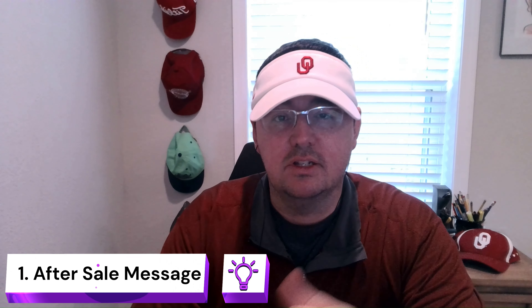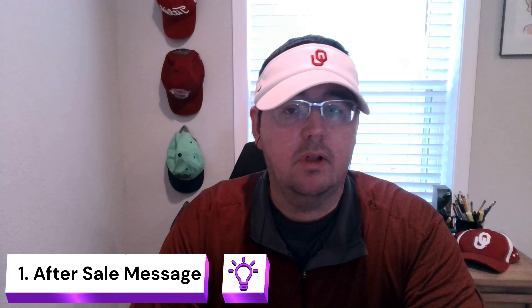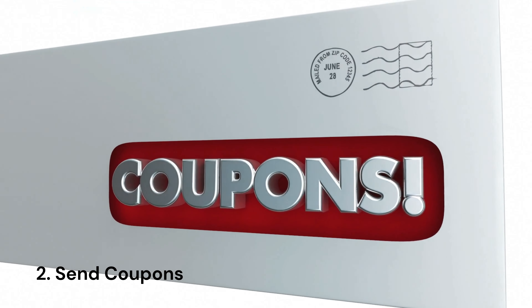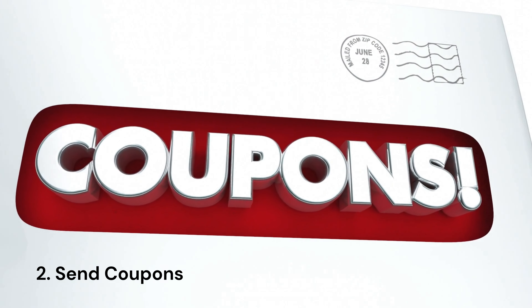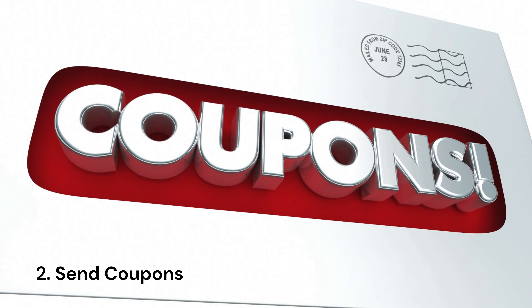3D Seller is kind of expensive but it will automatically send out a message for you after every sale. Both methods I've found really beneficial in the past — I think I just need to rework my message to make it a little bit better. The second action I'm going to take is to send coupons to buyers every single day — 20 to 30 percent off — to make sure they know they can come back to my store and get a deal.